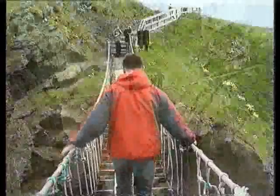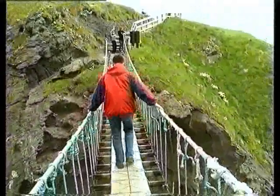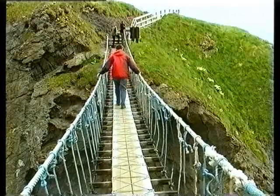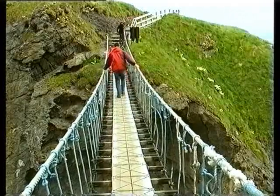Crossing the bridge is commonplace today, and after the Causeway and Dunluce Castle, Carrick-A-Rede rope bridge attracts the most visitors to this fascinating corner of Ireland.